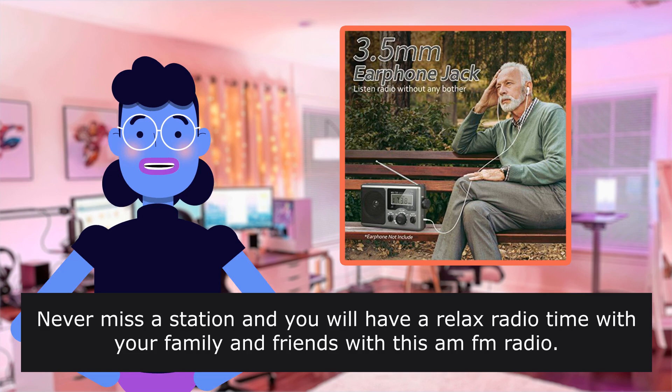Review from Molly — 'Radio is very lightweight,' 4.0 out of 5 stars: 'The radio is very light weight and falls over with the slightest movement.'